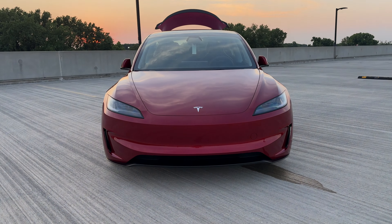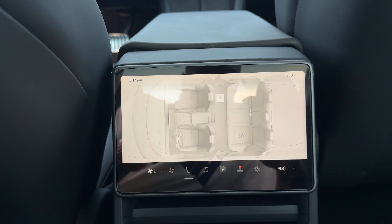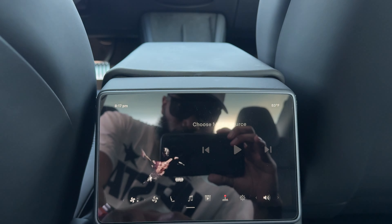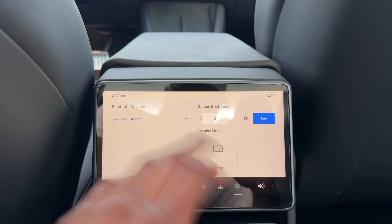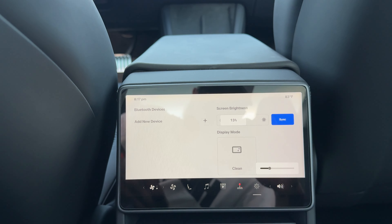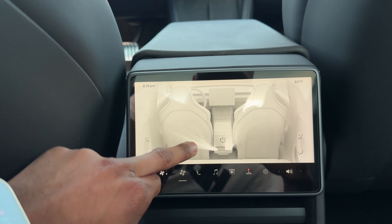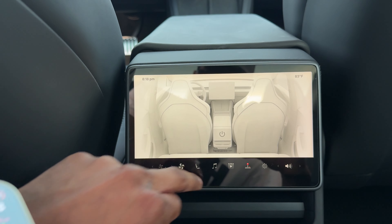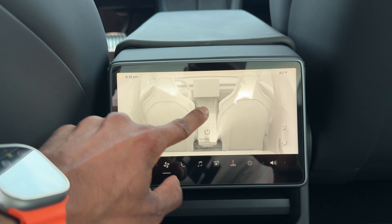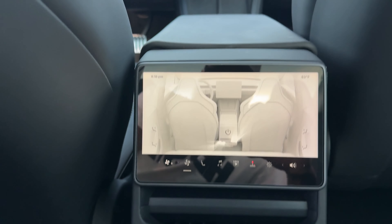In the back seat, we get a nice new display. You can control the air, the music, games, settings, and volume from back here. You can also control the air vents by gliding your hand to direct airflow where you want it — same as you can do in the front.